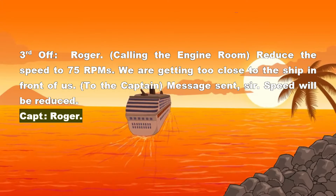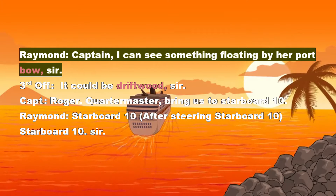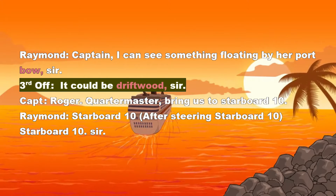Captain: Roger. Raymond — Captain: I can see something floating by her port bow, sir. 3rd Officer: It could be driftwood, sir.